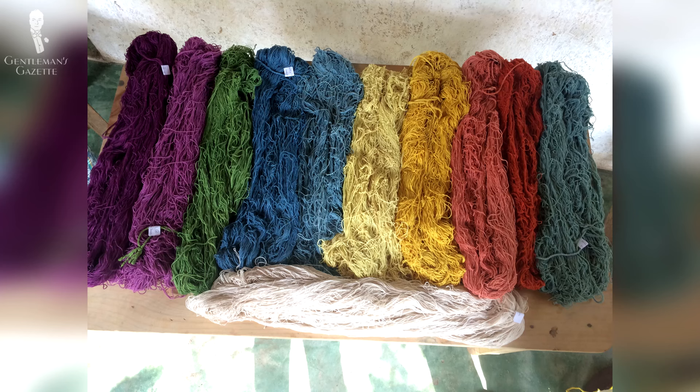While natural madder root produced primarily only red dyes, the modern dyeing process for madder can produce a wide array of rich, saturated hues. Most of these colors are on the darker end of the spectrum — think mustard, forest green, burnt orange, deep blue and violet, and of course red and burgundy.